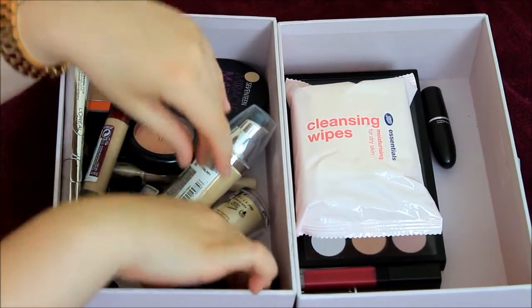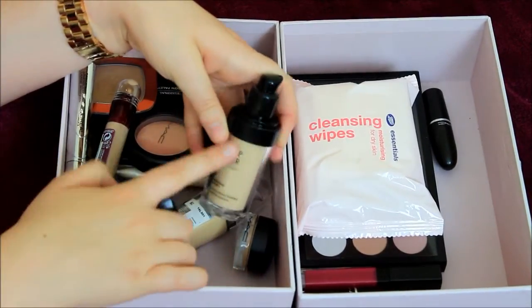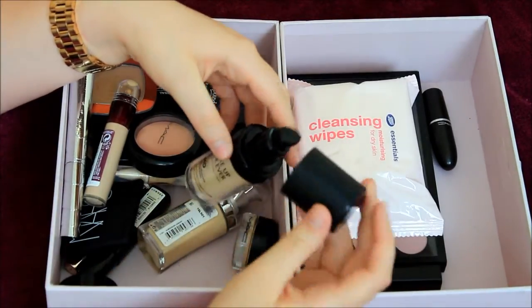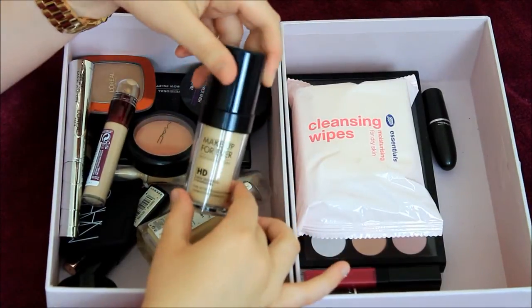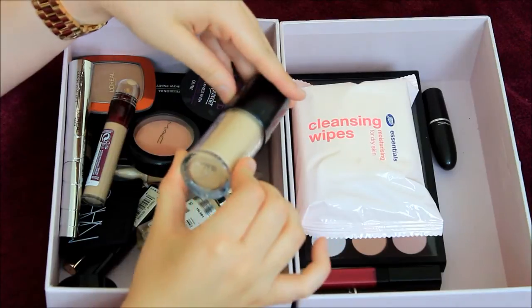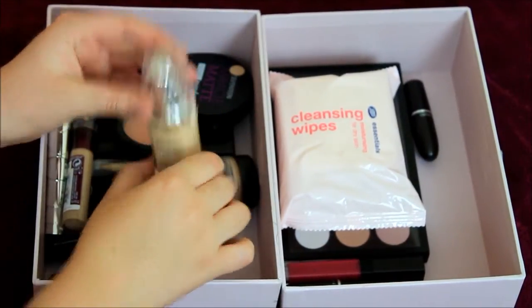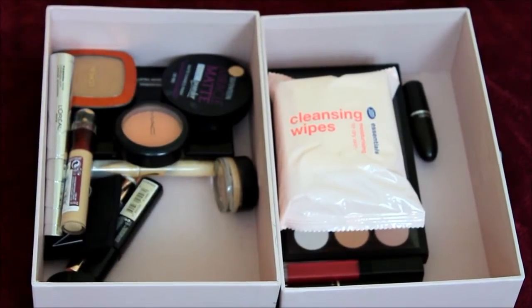Foundation-wise in here, I've got Makeup Forever HD Foundation. I love this foundation — it's so, so good. However, the caps are crap. They crack all the time and then they fall off, and they're just not good — Makeup Forever, please sort it out. My colour is N117. This is the L'Oreal True Match; my colour is Golden Ivory, and I'm really liking this so far. That's a good one.